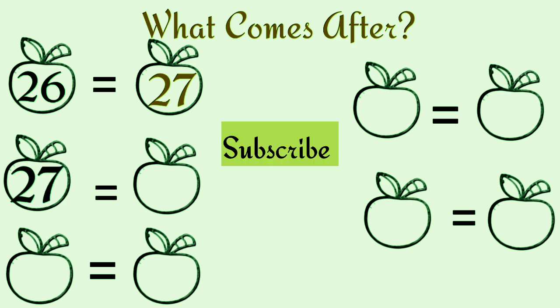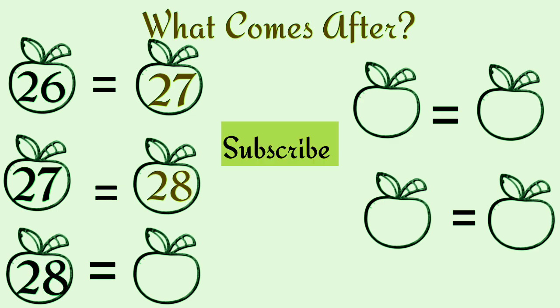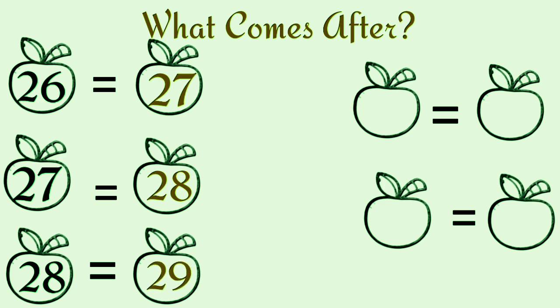What comes after twenty-seven? Twenty-eight. What comes after twenty-eight? Twenty-nine. What comes after twenty-nine? Thirty.